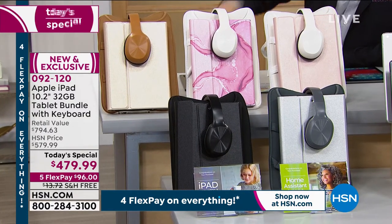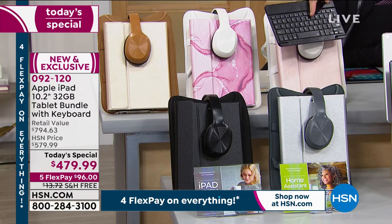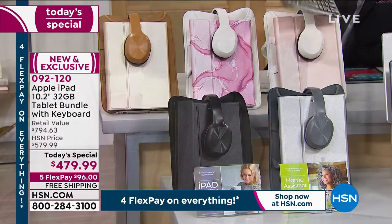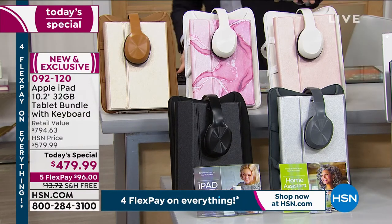Inside this cover is a keyboard that you can have in there or not. It's an individually tiled keyboard — great for doing work, composing an email. Nice and easy to use. So you get a keyboard, case, Bluetooth headphones, and sleeve. There's the rose gold.